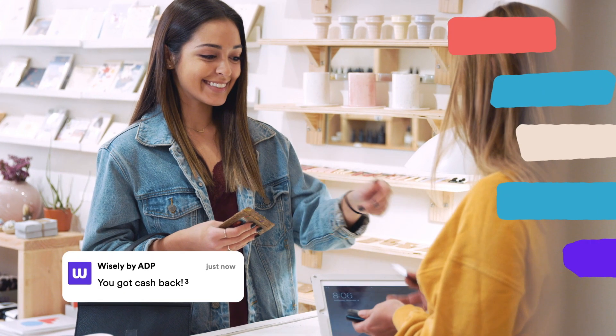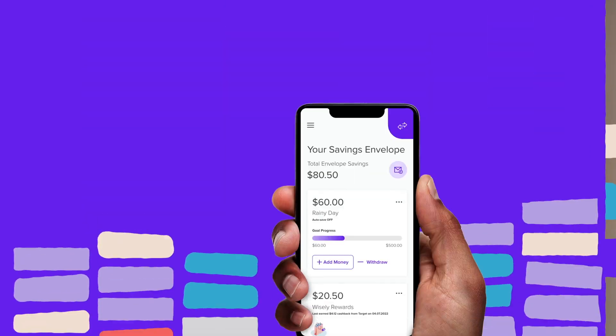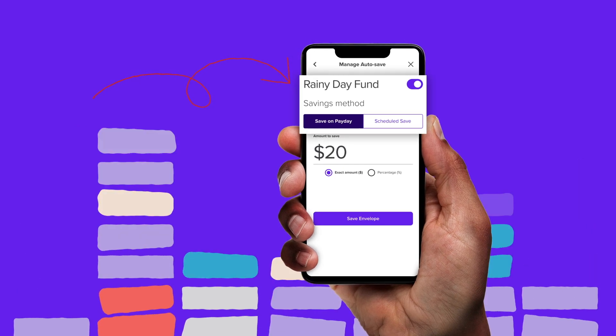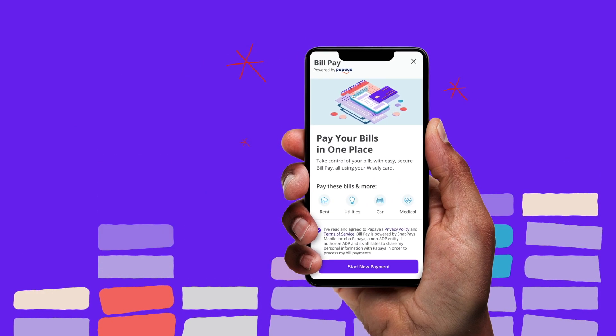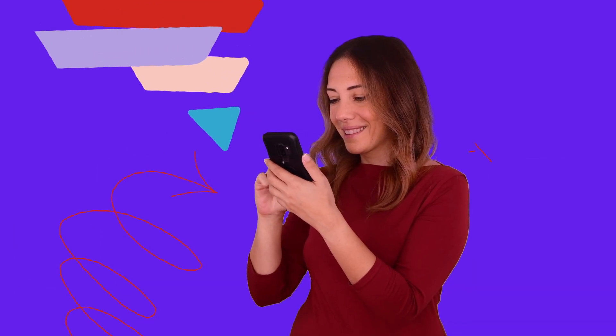You can use your Wisely card to earn cash back rewards where you love to shop, dine, and travel. Or choose to save for what's important to your financial goals, like a rainy day or vacation fund. You can also use your refund to get ahead on paying bills.